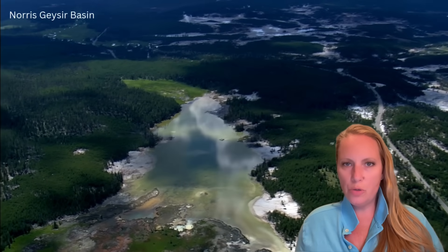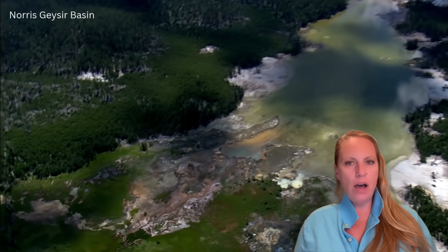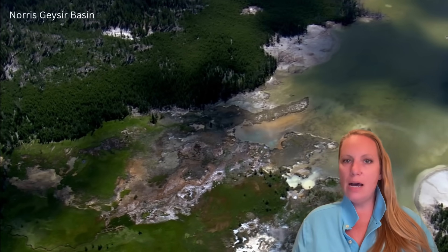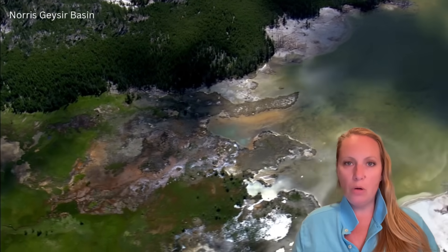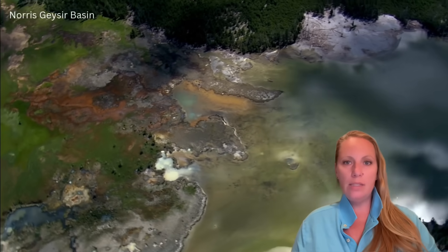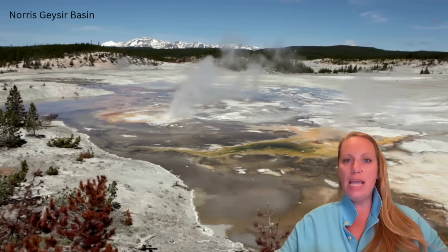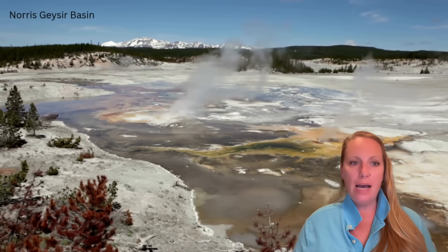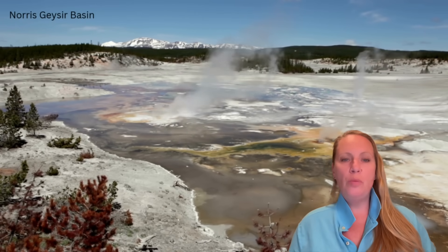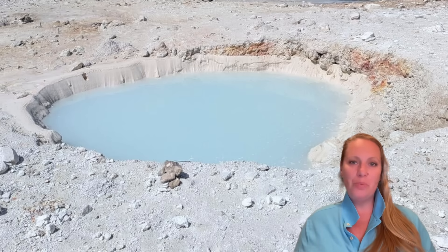Yellowstone has just produced a new feature and nobody noticed it. That happens quite often in this area, like hydrothermal explosions and phreatic eruptions that they miss. The last ones they caught on camera and they were quite substantial. Now they have more sensors in the area, but still a new thermal pool in the Norris Geyser Basin caught them by surprise.